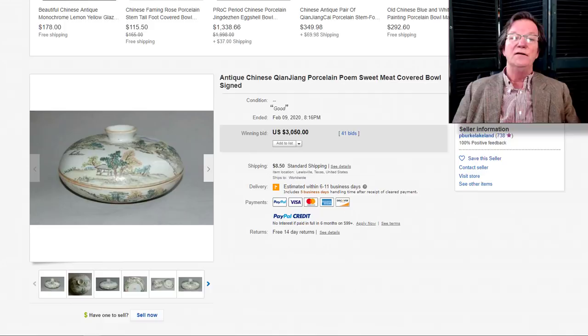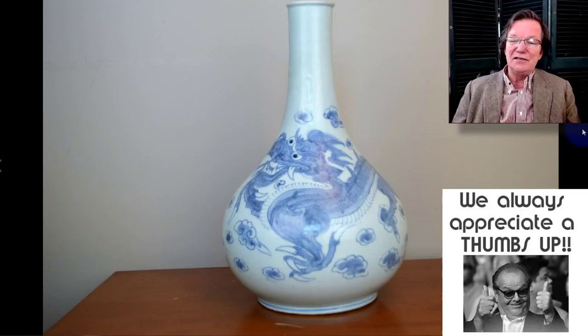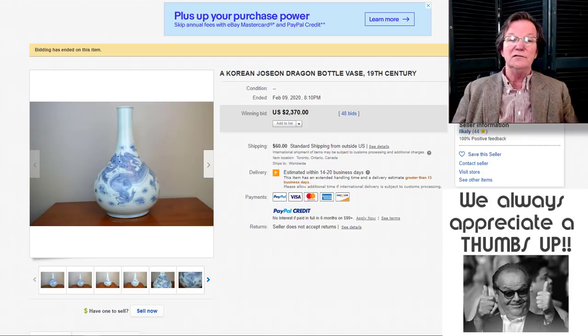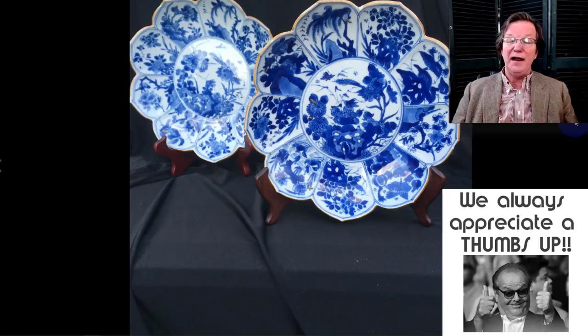The dragon-decorated Joseon period Korean bottle vase — the seller had it as 19th century but I think it was probably late 18th century — was exceptional quality, a nice piece of Korean ware, and it brought $2,370. Did really well.